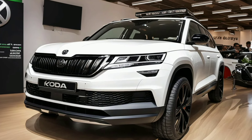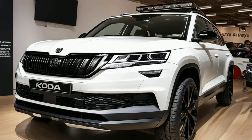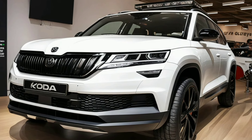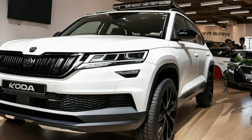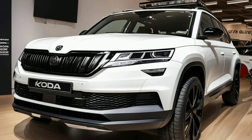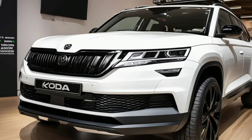Welcome to Marvel Show, where today we're diving deep into the stunning 2024 Skoda Kodiak, exploring its remarkable exterior design, performance features, and historical evolution. Let's get started with the exterior design, which combines sleek aesthetics with practical functionality.